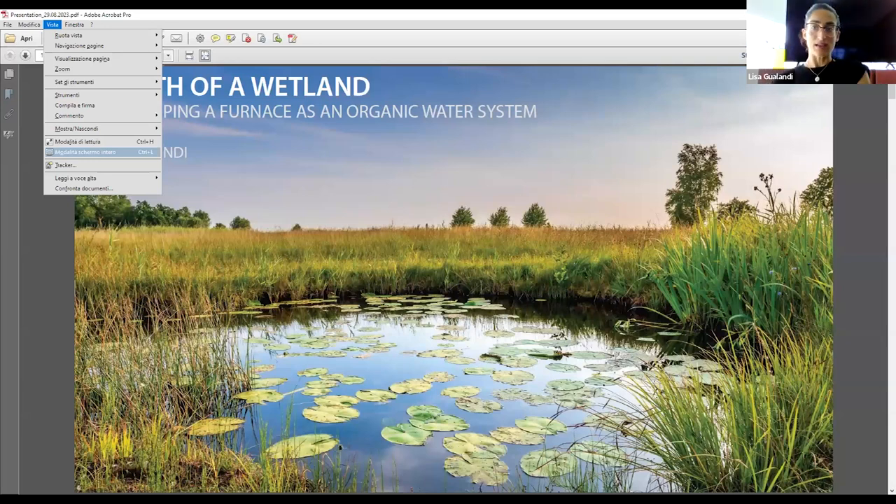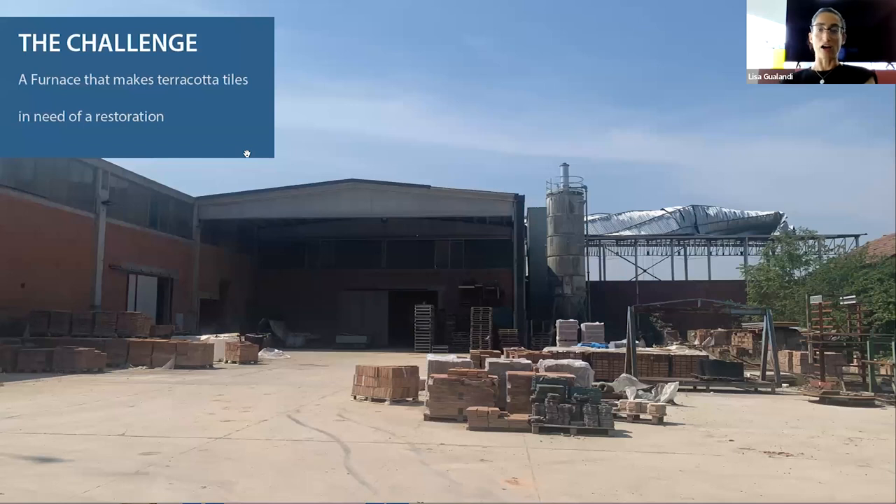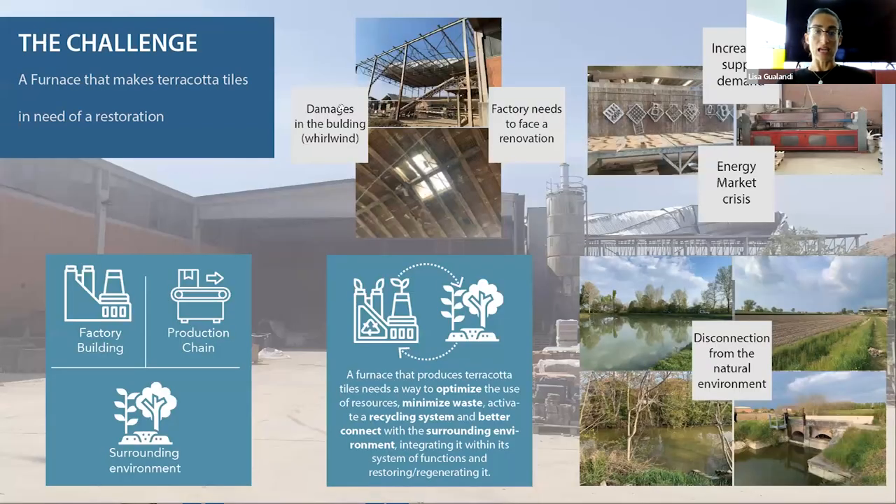Hi to everyone. I'm Lisa and my project starts from a furnace in the northern part of Italy that is specialized in making handmade terracotta tiles and is in need of a structural restoration due to some damages that the building received.